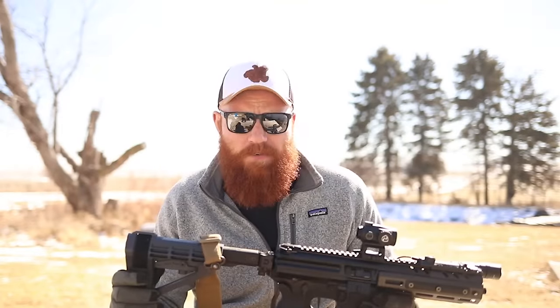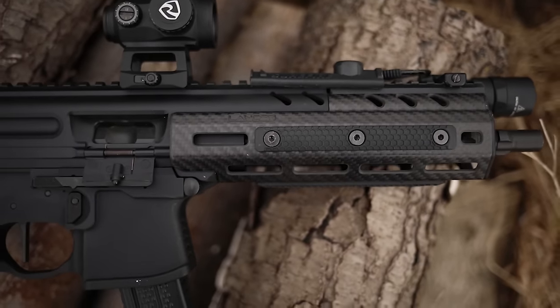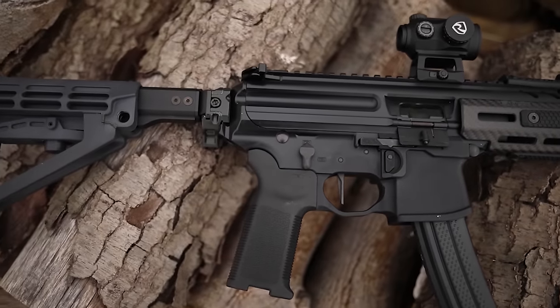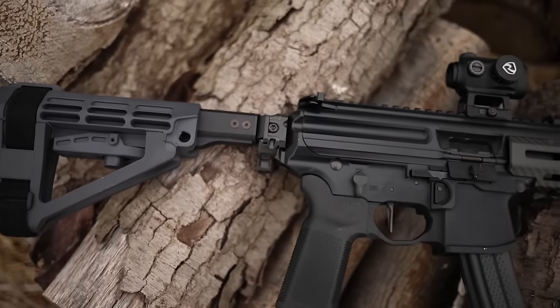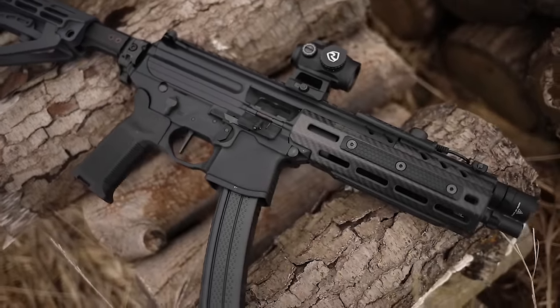I did have some issues with the original. This is the SIG MPX. This particular one is a Gen 3, as opposed to the Gen 2 which I previously had with a KeyMod rail and the standard trigger and all that stuff. There are a few things that are a little bit different with this one, so let's go through it and talk about some of the stuff that makes the MPX so good.